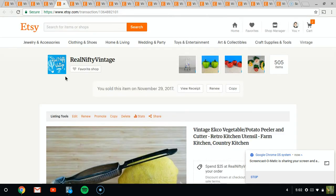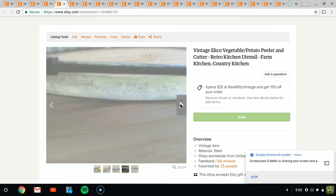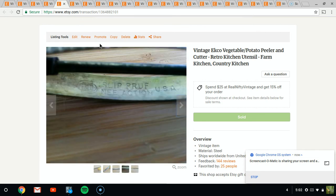Next item is just a simple vegetable peeler, potato peeler type thing. It even has a spot to cut your beans. I have a lot of things like this, but I don't have too many with the little cutter on the end. It's a cool little piece and it sold for about $7.